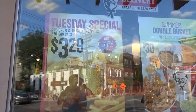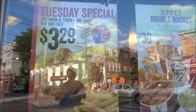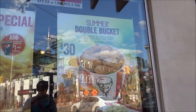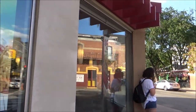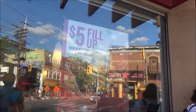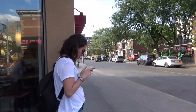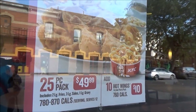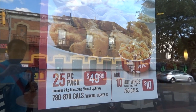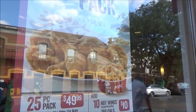Here we have KFC. There's a Tuesday special — a two-piece drum and thigh plus fries combo. There's also a summer special: a 30-dollar bucket with eight pieces of chicken, and a five-dollar fill-up that looks like chicken and flatbread. A 25-piece party pack is $49 Canadian, and you can add 10 pieces of hot wings for $10 on top of that — sounds like a good deal.